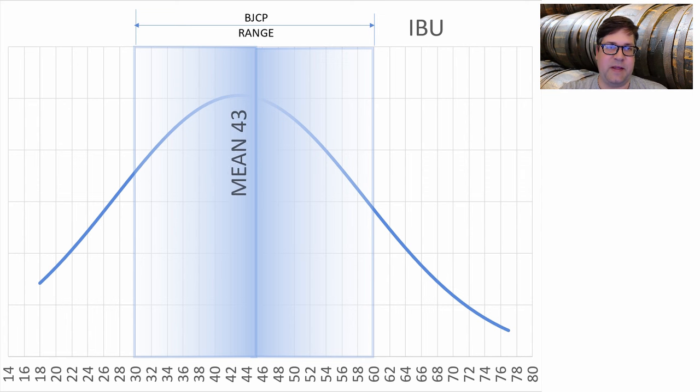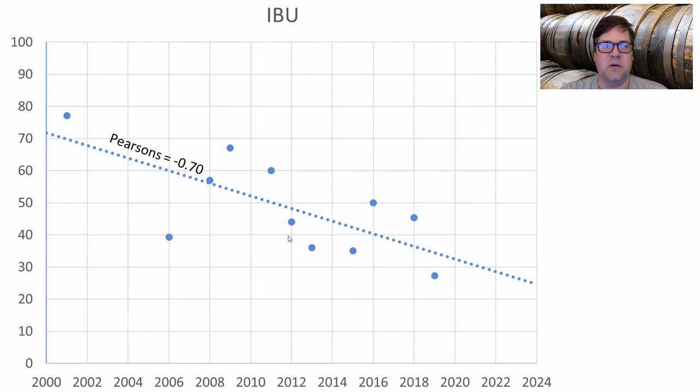For bittering units, the average was 43 IBUs, well beyond both sides of the BJCP range. I'm going to be well below the BJCP range because we're seeing a very strong correlation showing IBUs dropping like a rock over time — starting up in the 80s and then all the way down to the low 20s based on where it's trending.